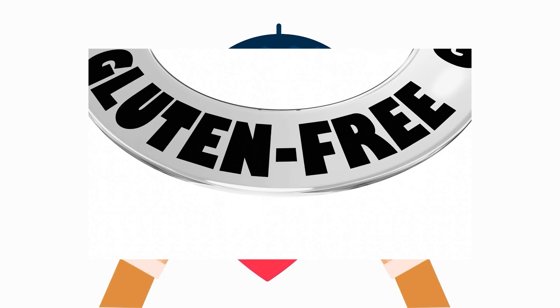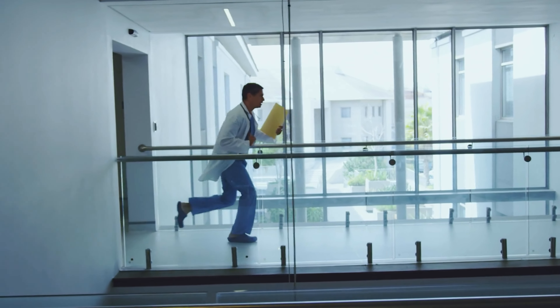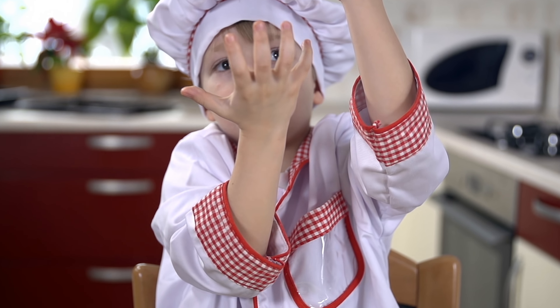They're a gluten-free whole grain and a great source of important vitamins, minerals, fiber, and antioxidants. But I'm not a doctor, so I will show you now what I am good at — putting delicious recipes together.